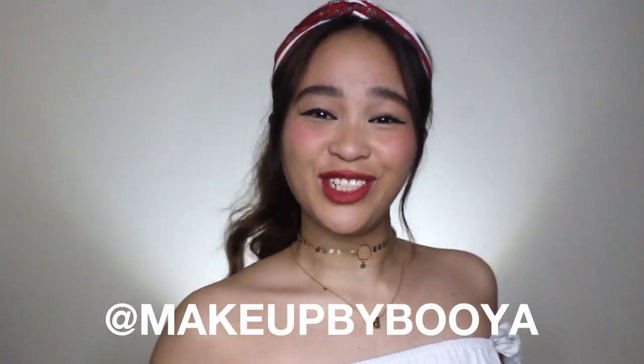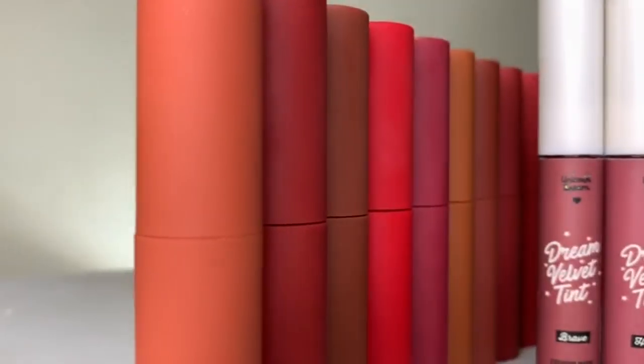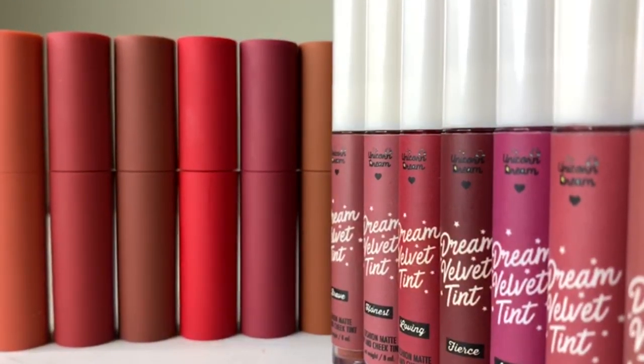Heya! It's your girl, Booyah! And welcome back to my channel. For today's video, your girl will be comparing Sunny's Faces Lip Tips and Unicorn Dreams — Dream Velveteen? Let's see what their similarities and differences are and which of the two are the most worth it to invest in.